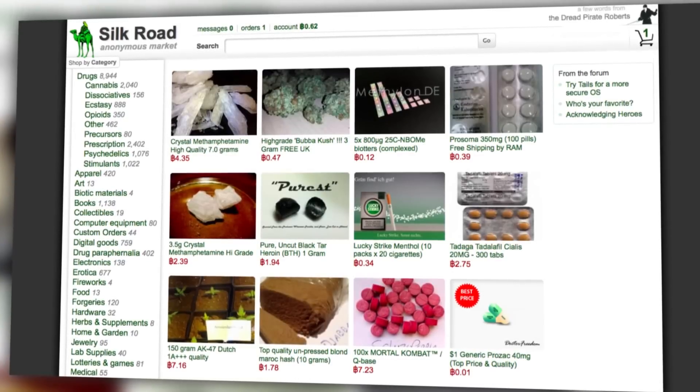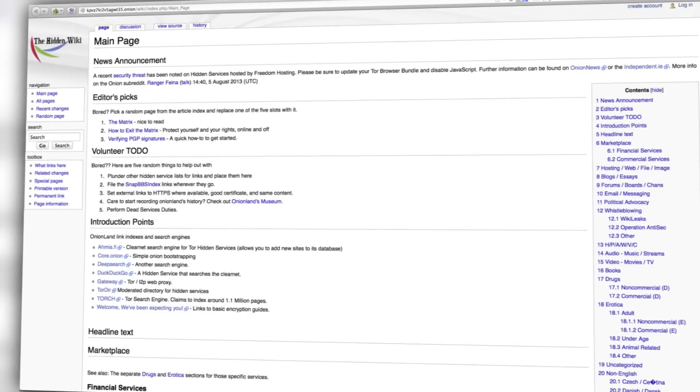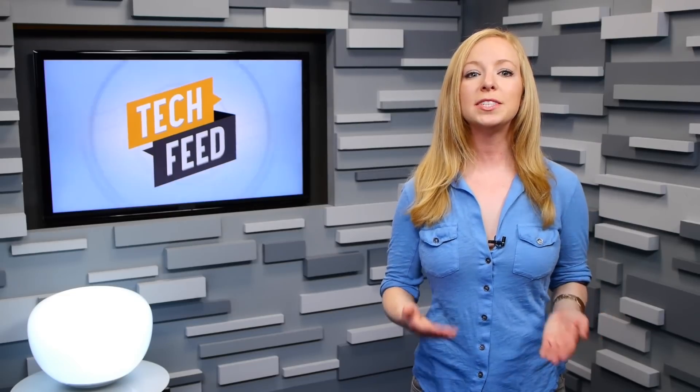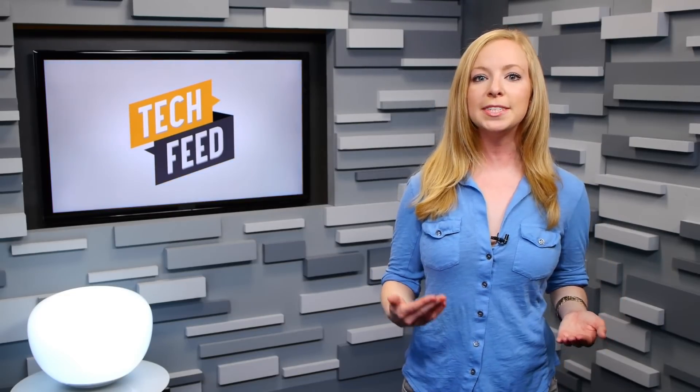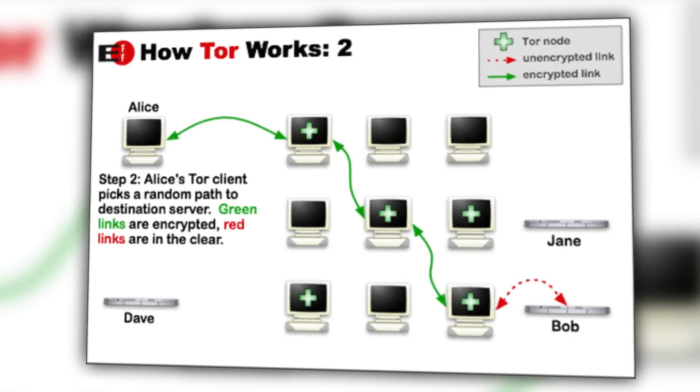As we've talked about before on the show, the Tor browser can be used to connect to a variety of hidden services. Maybe the most notorious of these has been Silk Road, but there are also other marketplaces, forums, and other WikiLeaks-esque secure communication channels dedicated to free speech. Encryption on Tor happens because the data packets associated with your transactions are bounced around through so many nodes that, presumably, no one can keep track of the beginning or end points.